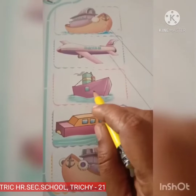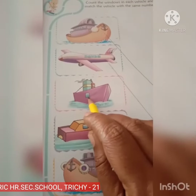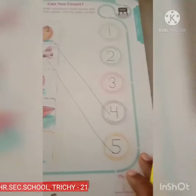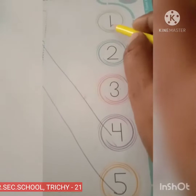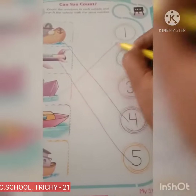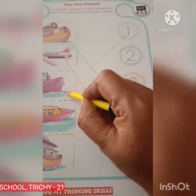Ship. How many windows are there? Yes, only 1 window. So where is number 1? Yes, here is number 1. So let's match. 1 window.